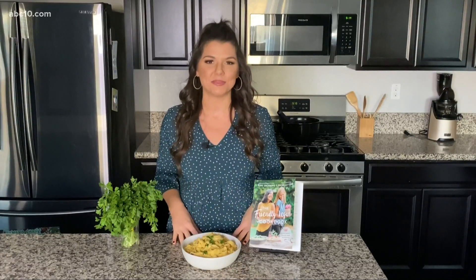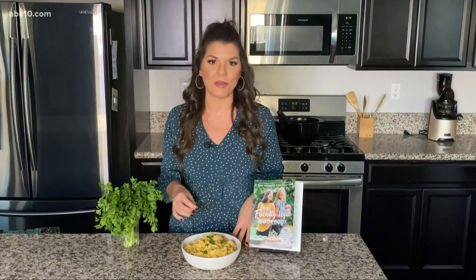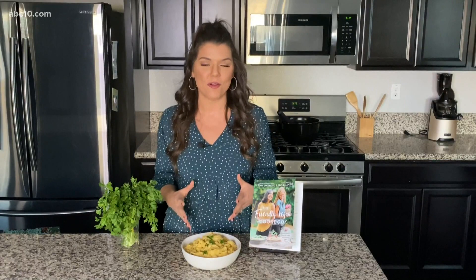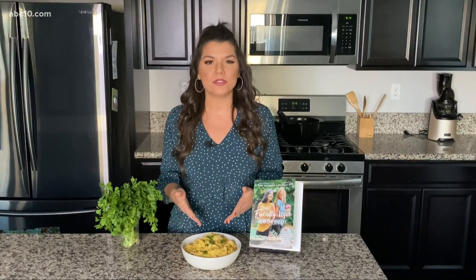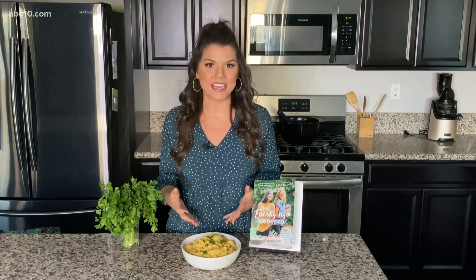After that you just add in some salt and pepper and basically you are done. I like to top mine with a little bit of fresh parsley and it is so delicious and so filling. It also has some protein from the nuts and the almond milk, and you can even use a lentil or bean pasta to up the protein even more.